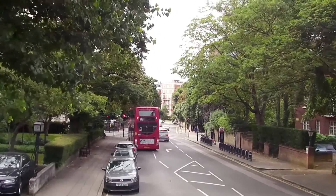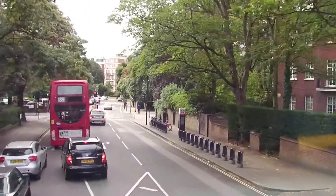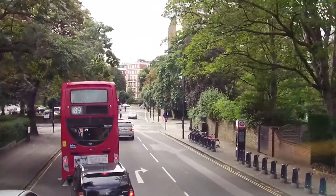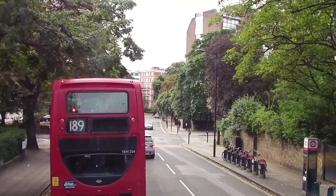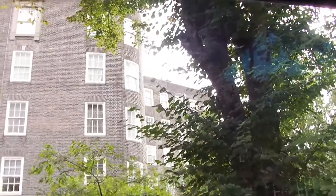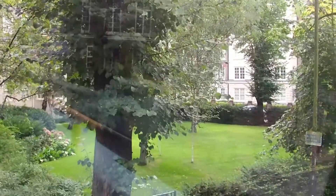We're passing the edge of Maida Vale at the moment — or St John's Wood anyway, this sort of area. The posh part of London. More apartment blocks, big mansion block places.